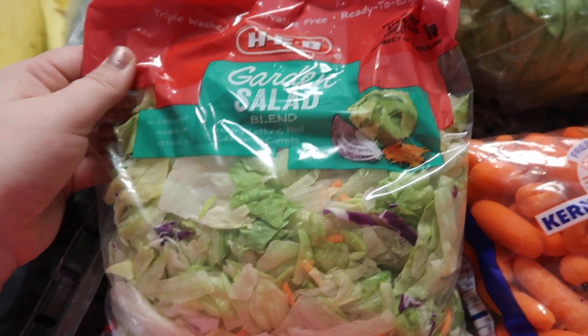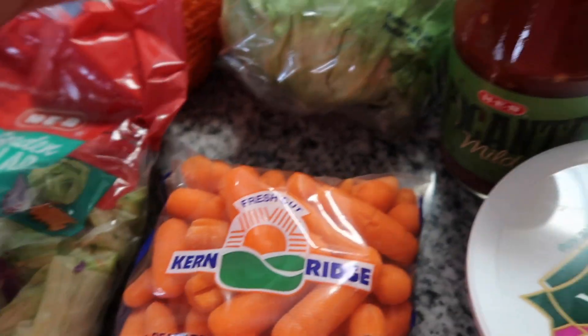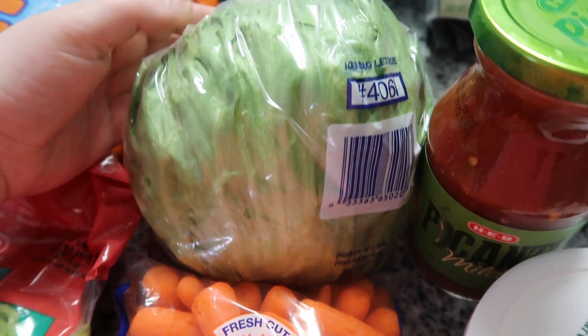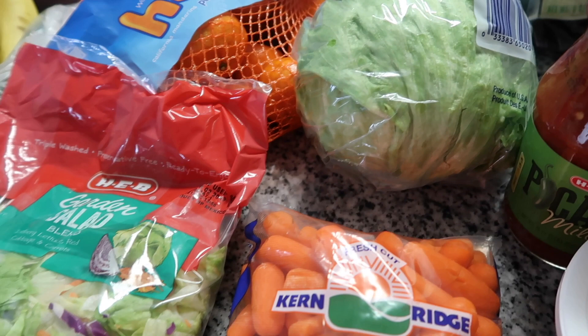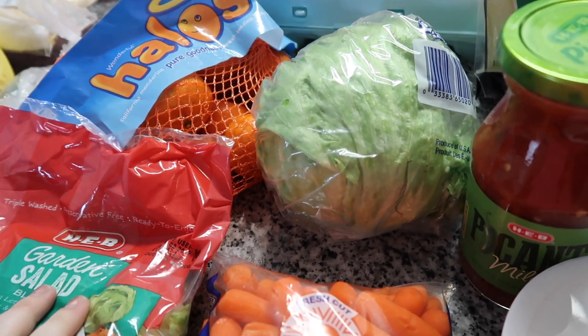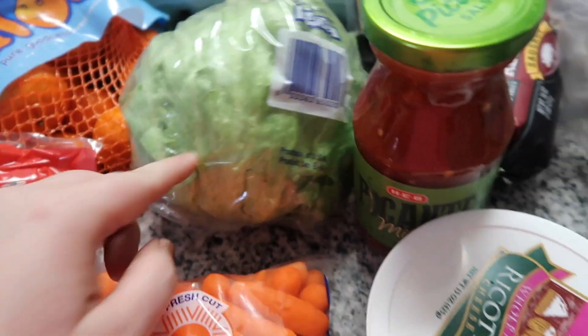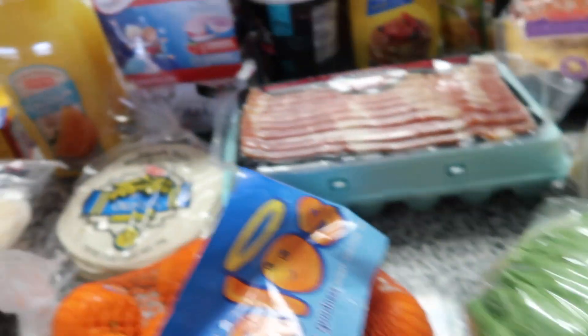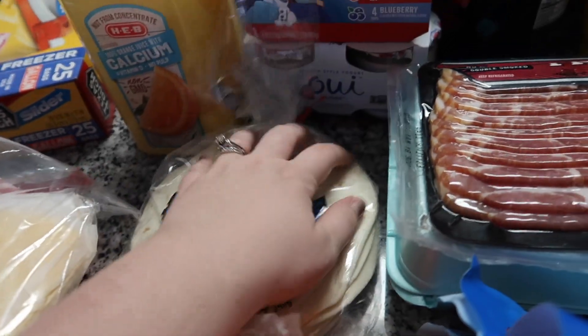I got a garden salad to add some greenery for lunch or dinner, baby carrots for snacks, and a head of iceberg lettuce. I'm going to try to eat a little healthier so maybe I'll do some lettuce wraps for lunch. I also got tortillas — we're gonna do tacos one night.